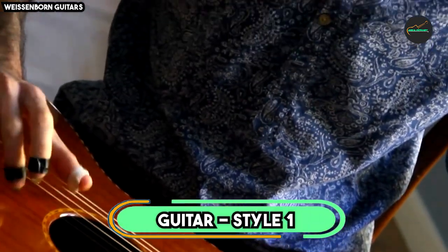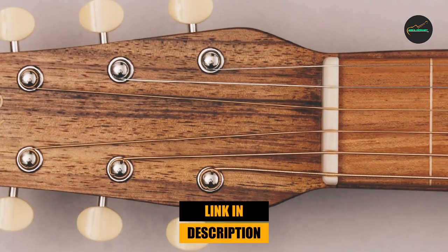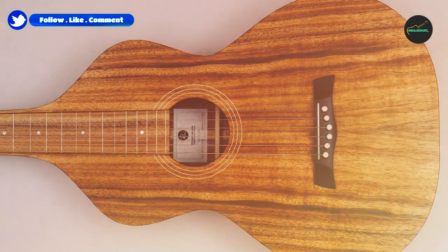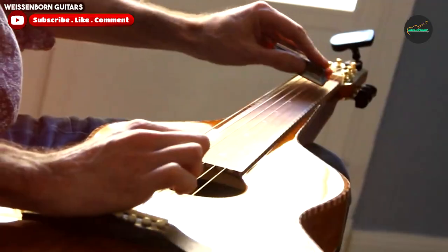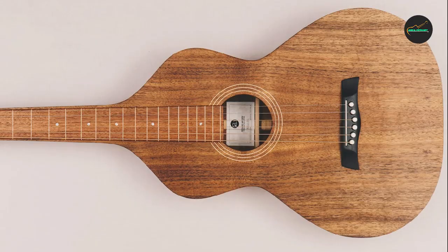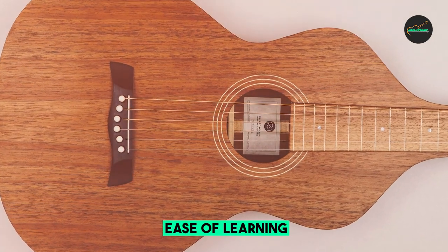The number 5 position is held by the Weissenborn Guitar Style 1. This is a unique and highly regarded instrument developed in the early 20th century by Hermann Weissenborn, a German luthier. What sets the Style 1 apart is its innovative design, characterized by a hollow neck and a deep body shape, which contribute to its rich, resonant sound and distinctive appearance. This guitar is often associated with Hawaiian music and lap steel playing due to its sweet and sustaining tone, making it a favorite among slide guitar enthusiasts.